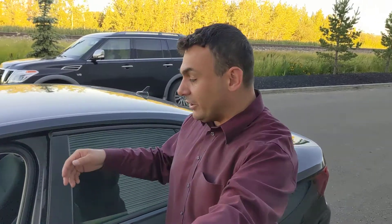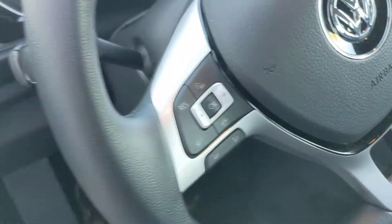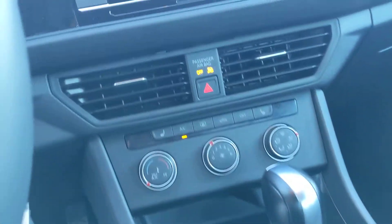On the inside, you're going to get very comfortable cloth seating. This does in fact have Apple CarPlay as well as Android Auto, so you can hook up your phone and use your maps right there on the touchscreen. You're also going to have heated seats, and of course all your cruise control and audio settings on the steering wheel to make it nice and convenient for you.